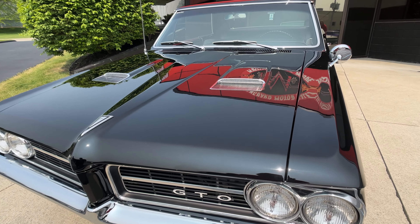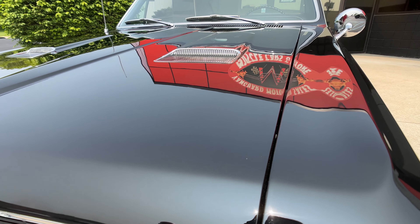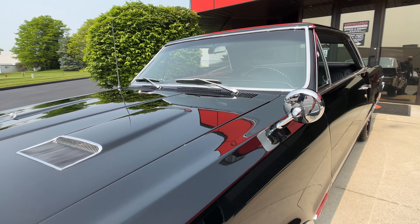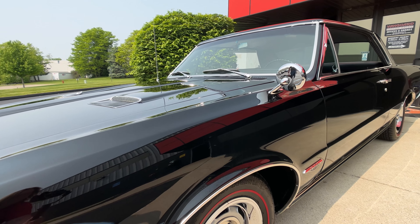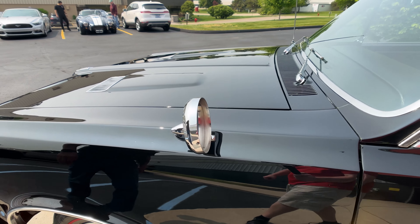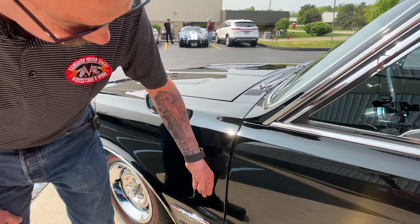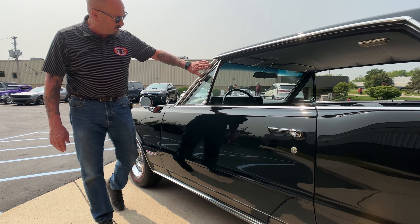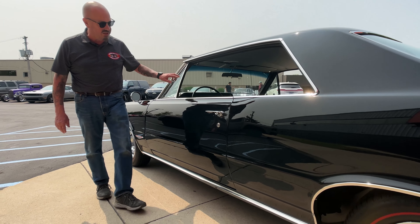All the body lines are looking good on the car. She is a beauty. I love these 64's. See how far forward they mounted those side mirrors - looking sweet. You can see the door is nice and flush with the front fender and that body line is looking good.